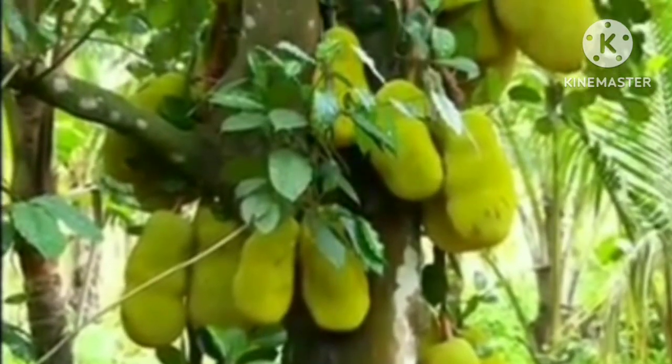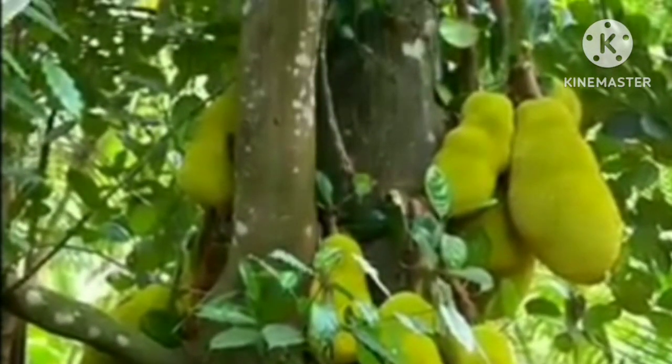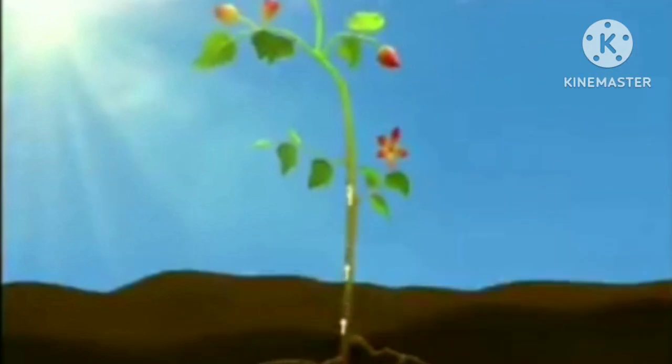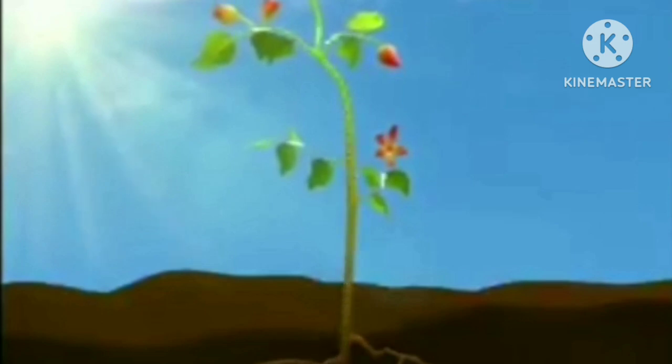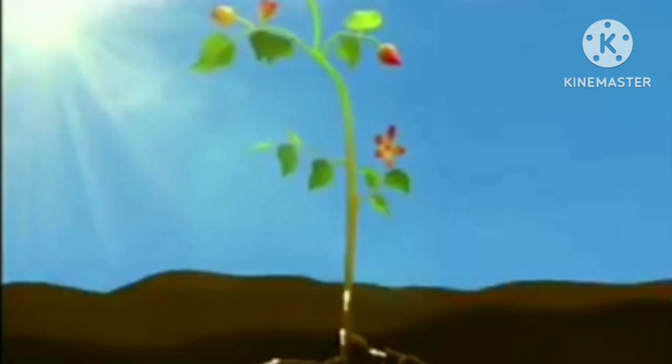Plants are special because they do not have to look for food as they make their own food. They take up nutrients from the soil through their roots and the stem carries them up to the leaves, which ultimately prepare the food.